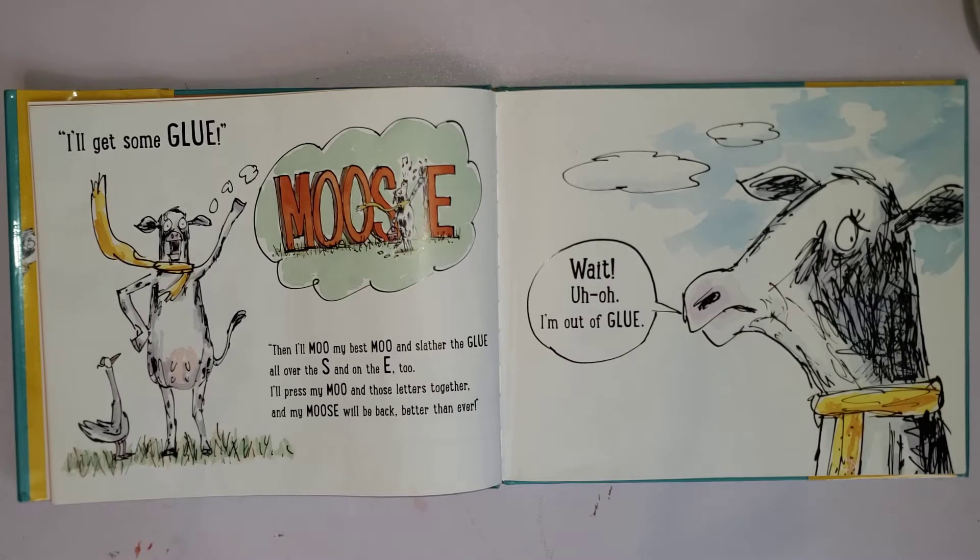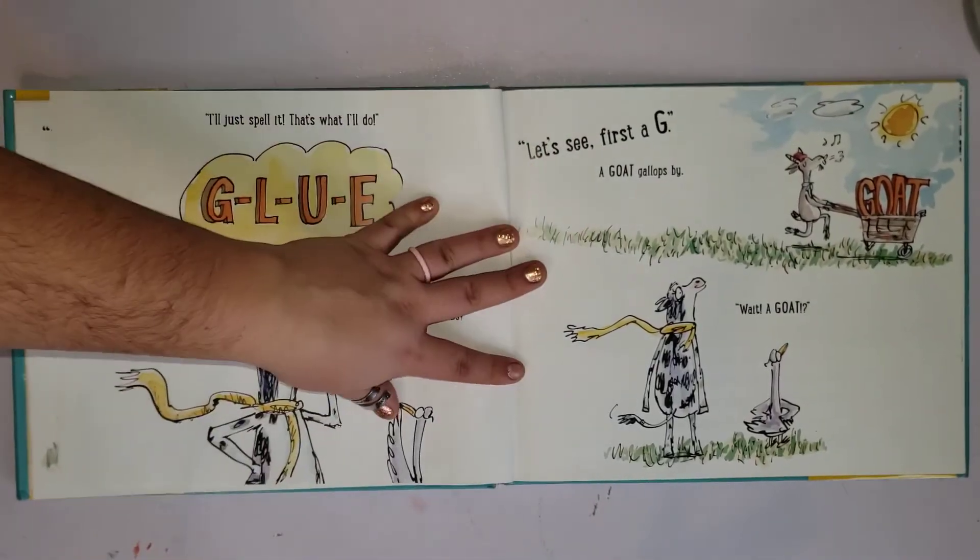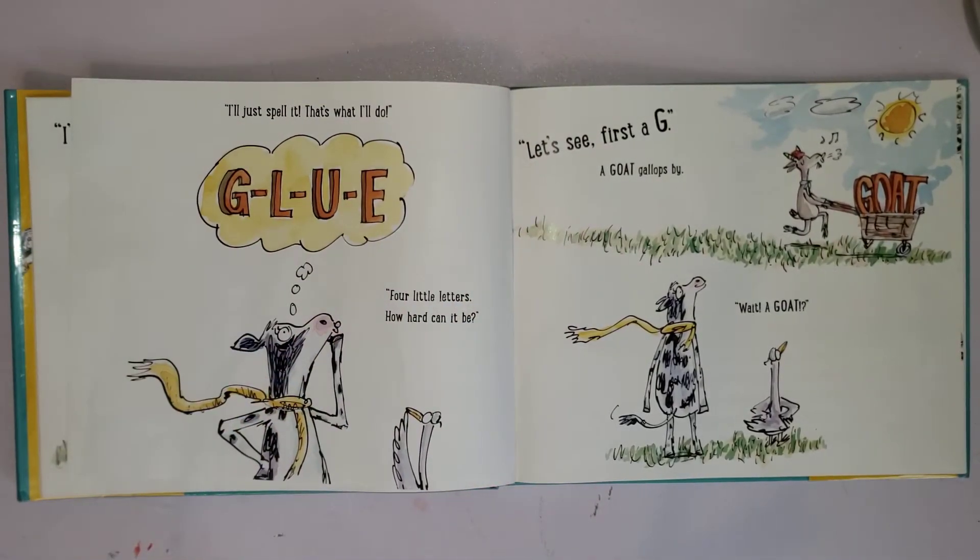But cow has an idea: 'I'll get some glue! Then I'll moo my last moo and slather the glue all over the S and on the E too. I'll press my moo and those letters together and my moose will be back better than ever.' Wait — oh, I'm out of glue. Let's spell it, that's what I'll do! How do you spell glue?